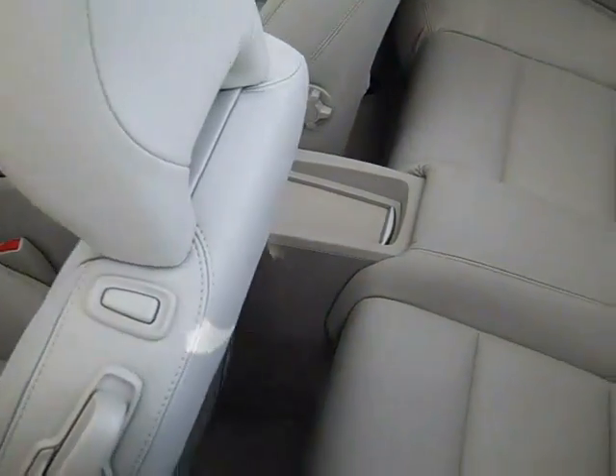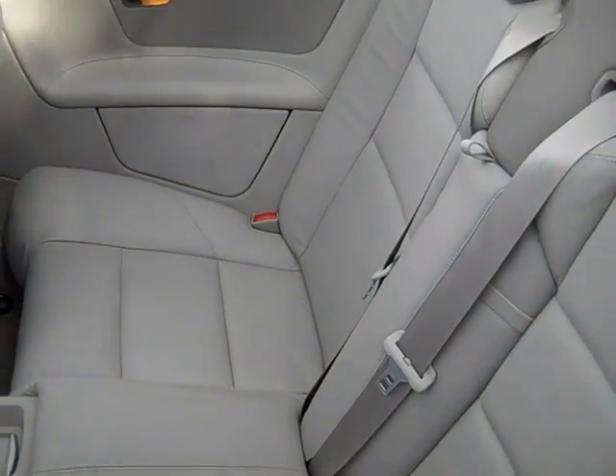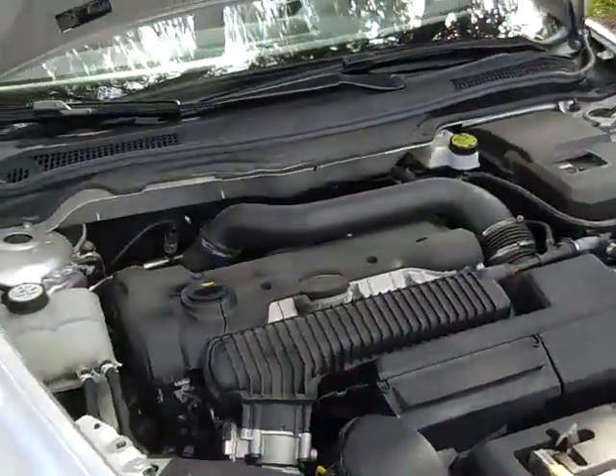I'm just going to take a look at the back seat too. The engine is a 2.5 liter, so you're going to get really great gas mileage.